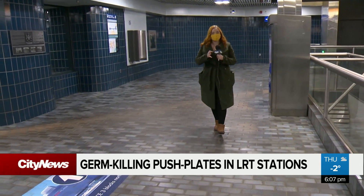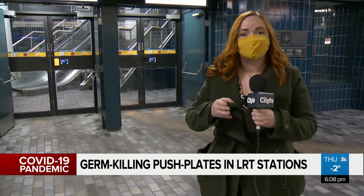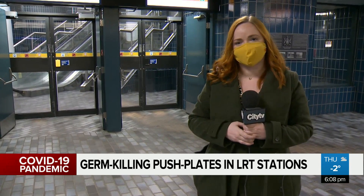You're probably wondering how much this is costing in a time when LRT ridership is down. The good news: it's free for Edmonton taxpayers for six months. The city is essentially giving a local biotech startup room to prove their concept works before selling it to international markets.